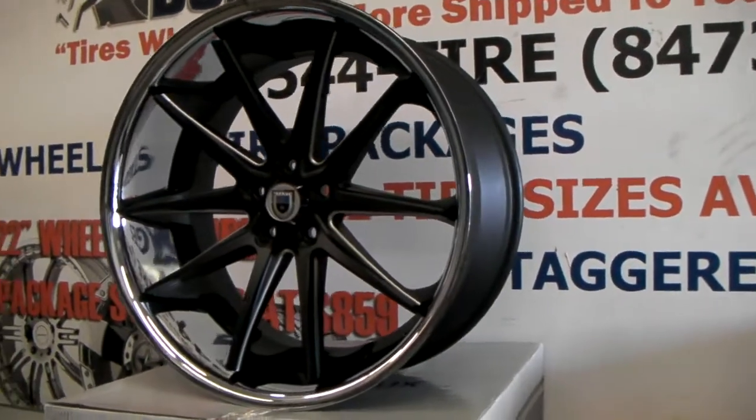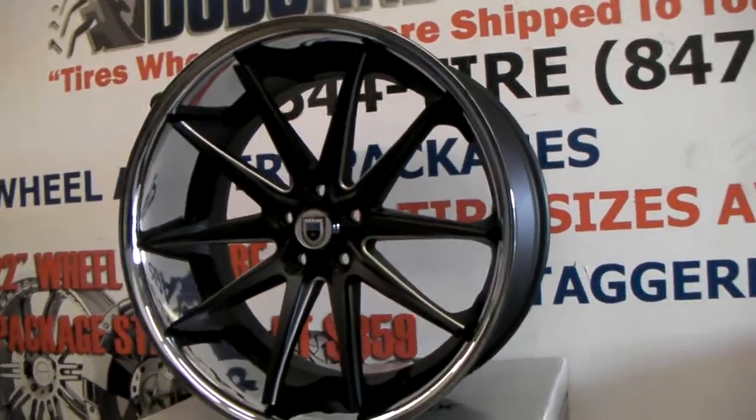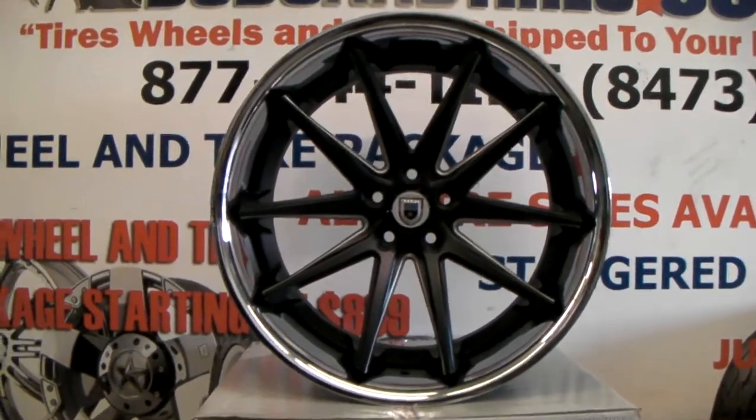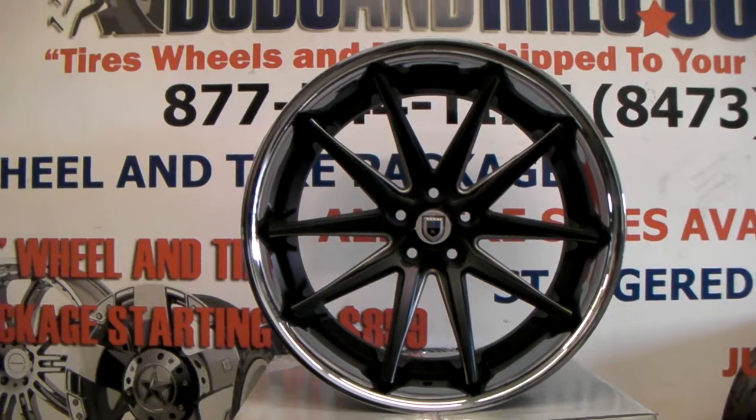Again, this is the Asante ABL5 — a concave 22x10.5 that fits most vehicles that can fit 22s, staggered and non-staggered. This is your boy KB from Dozen Tires TV signing off.